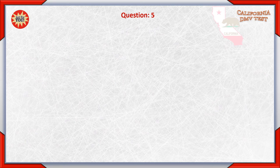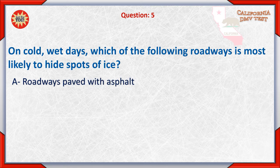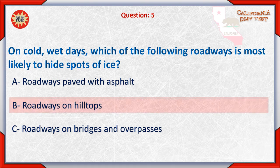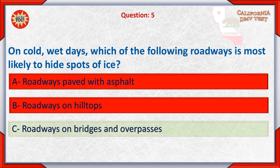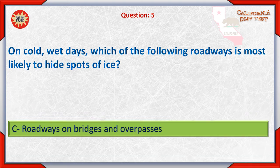Question 5: On cold, wet days, which of the following roadways is most likely to hide ice spots? A. Roadways paved with asphalt. B. Roadways on hilltops. C. Roadways on bridges and overpasses. The correct answer is C: Roadways on bridges and overpasses.